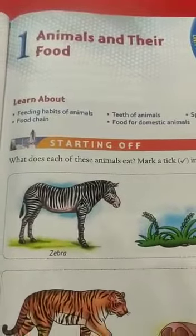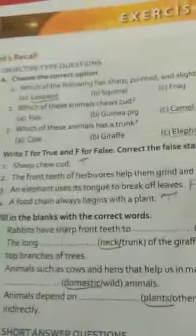Hello students. Science first lesson: animals and their food. We will see the book back question answers.